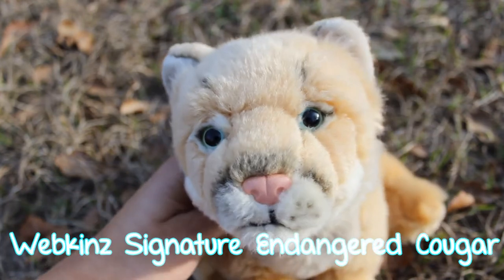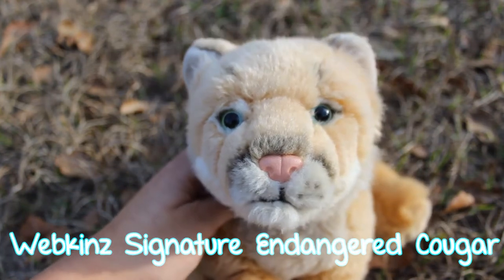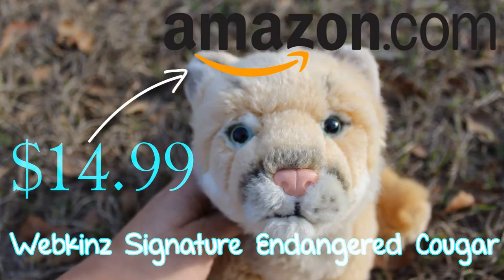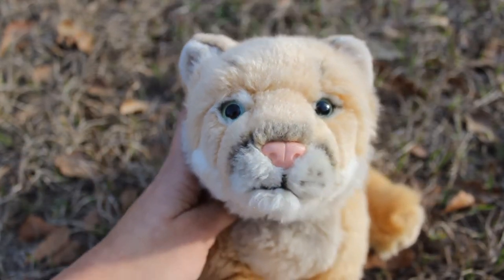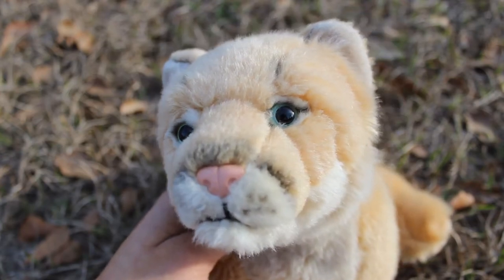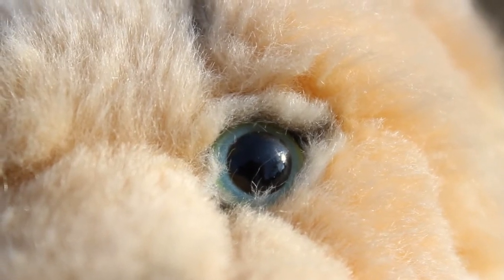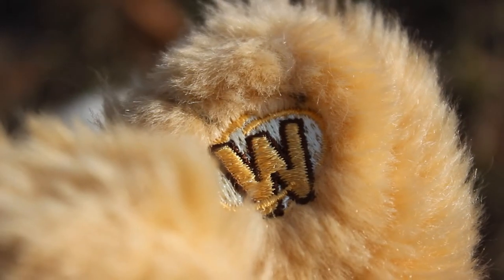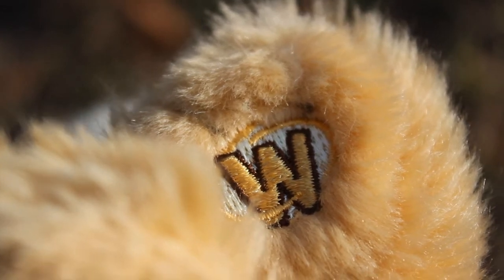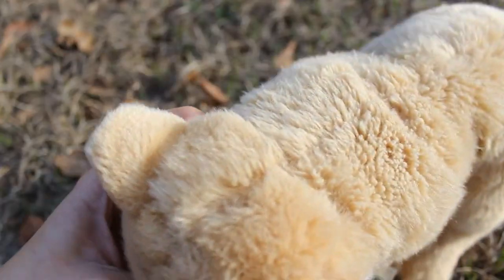The next affordable Webkinz signature is the Webkinz Signature Endangered Cougar, and this one is on Amazon for $14.99. What I really like about this Webkinz is its face — it is so cute, it has really nice green eyes which stand out from its fur. I'd also like to say that the fur does not come like what I have it here; my cat basically dragged it around the house and kind of ruined the fur texture, which is very similar to what's on its head.